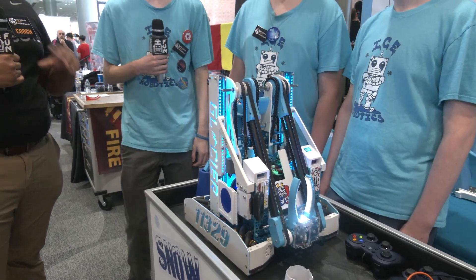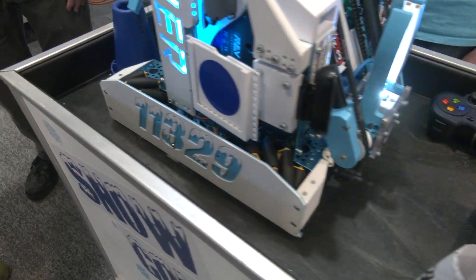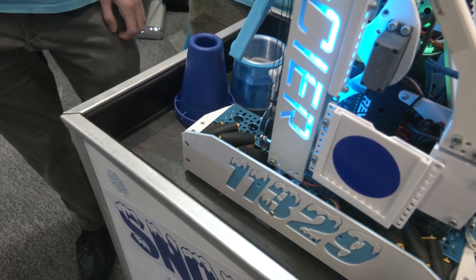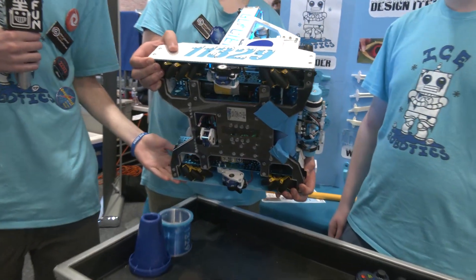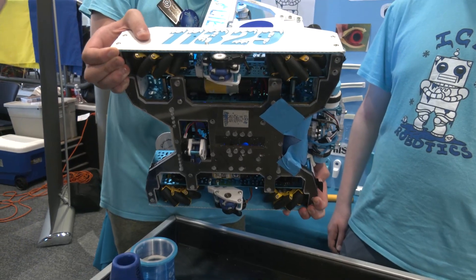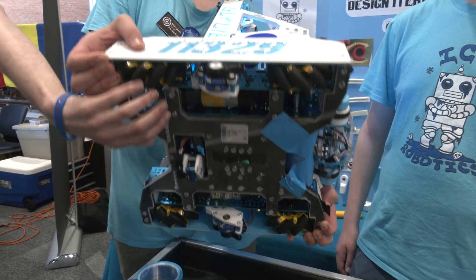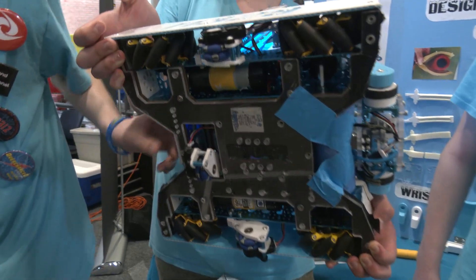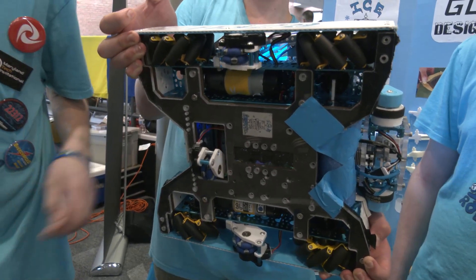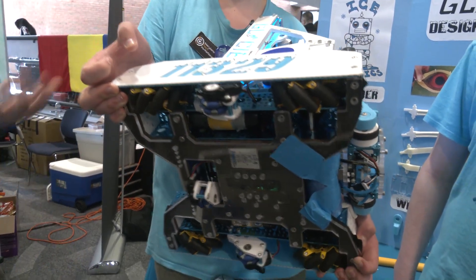Let's jump right into your drivetrain. Besides just looking absolutely amazing, there's so much going on here and it works incredibly well. Walk us through it and any changes you've made through the season. We really started off with the drivetrain pretty much the same as we have it now. It's 13 by 13 inches, which allows us to strafe and move diagonally pretty much through all the poles. At the very bottom we have a quarter-inch steel base. We use standard three-wheel odometry with mecanum wheels.